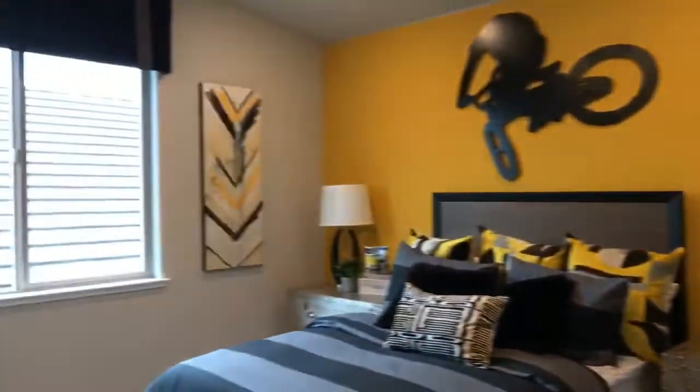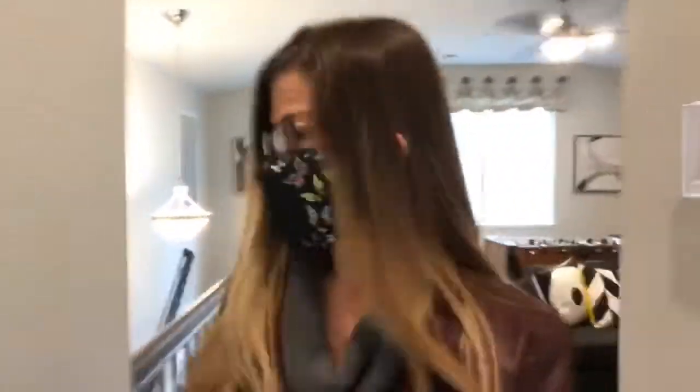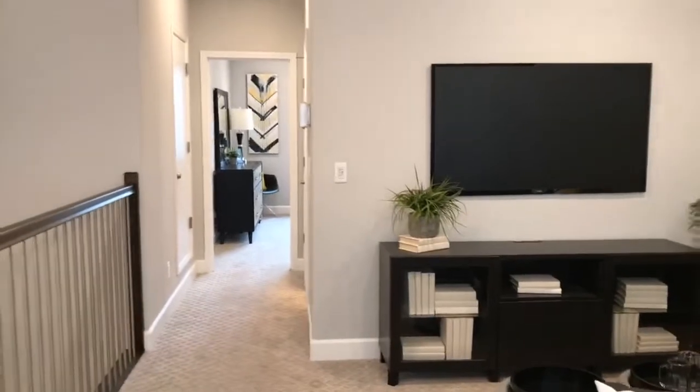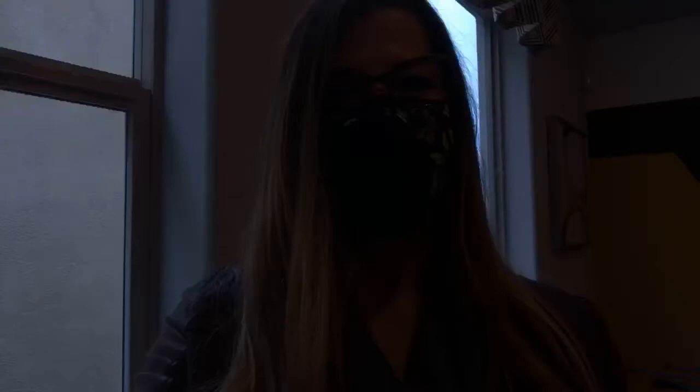It's kind of hard to tell on video how big it is, but the nice thing about this whole upstairs area — if you have a teenager, goodness gracious, this is a great place. They can have their Xbox or whatever, they have their own bathroom and bedroom, so it is separated.